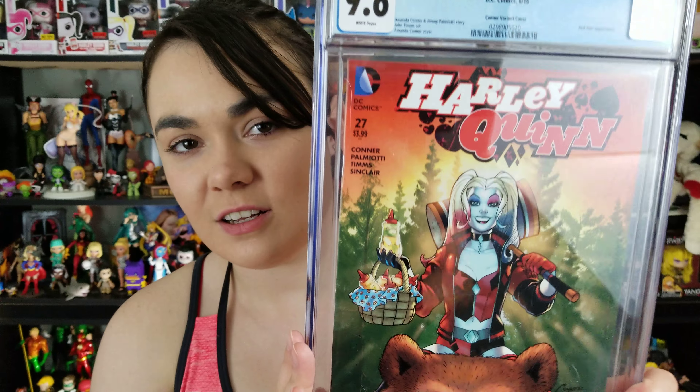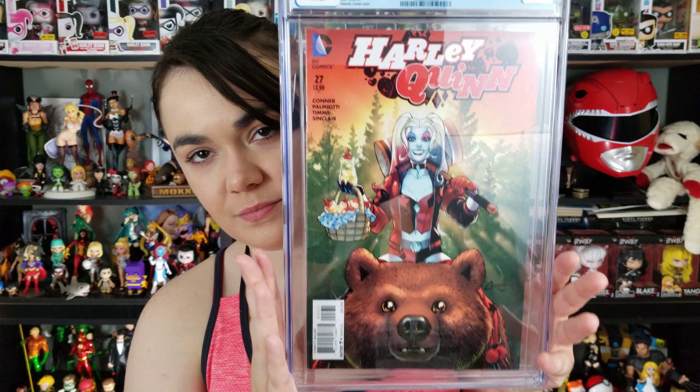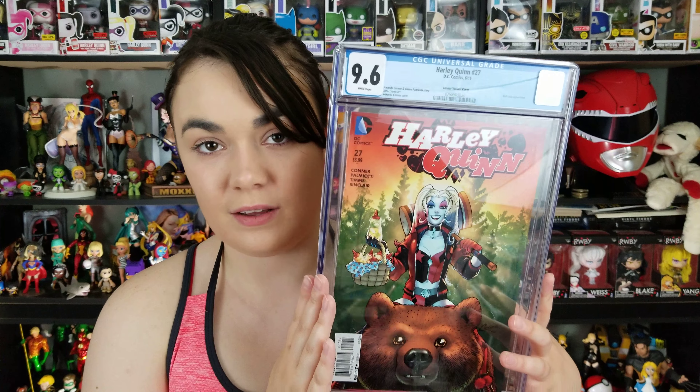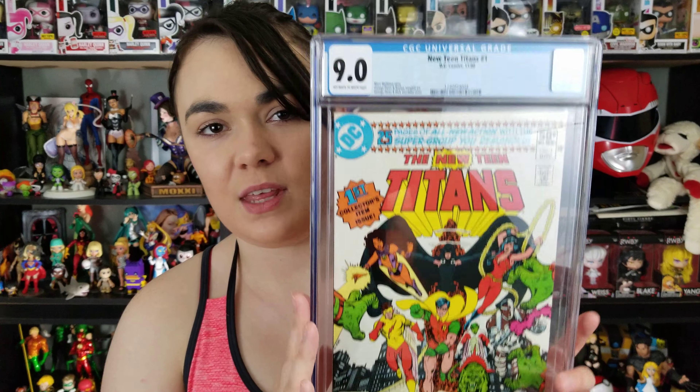Next, we all know that I love Amanda Connor and Harley Quinn. So this is Harley Quinn Issue 27 — I believe it's a 1-in-25 variant cover. Really awesome. I fell in love with the bear — Harley collecting honey, riding a big ol' bear. Why not? I think it's a really fun cover. If you're a fan of Amanda Connor's work or the current run of Harley Quinn, definitely a good book to pick up.